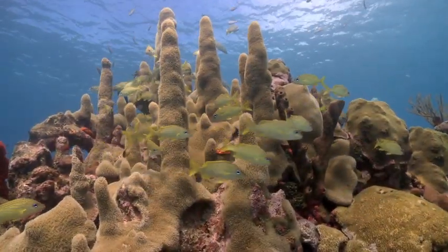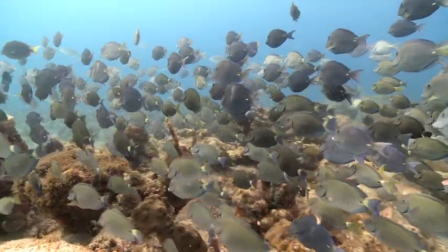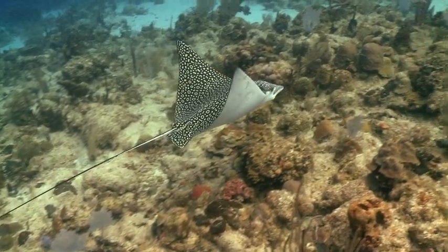At the end of the day, this all translates into healthier corals, healthier reefs, and an increase in marine population that depend on those reefs for their own survival.